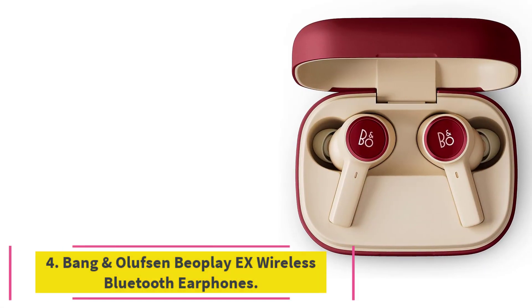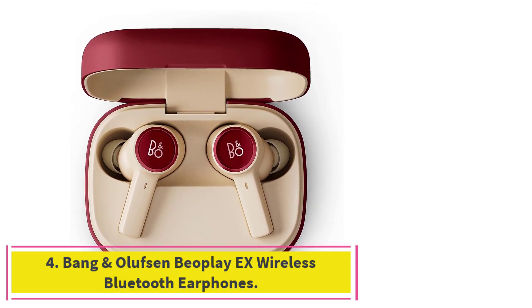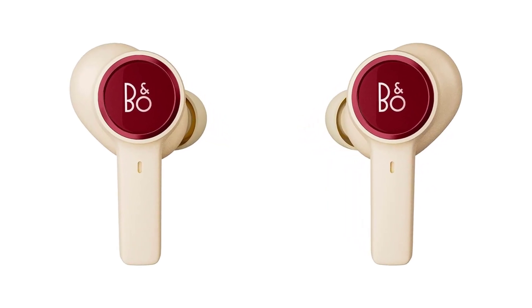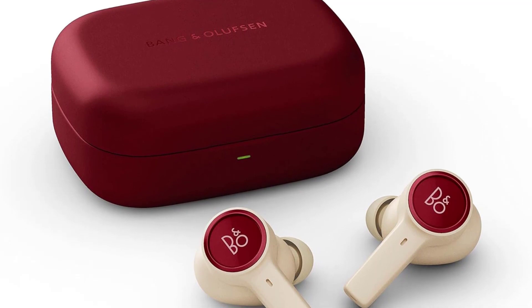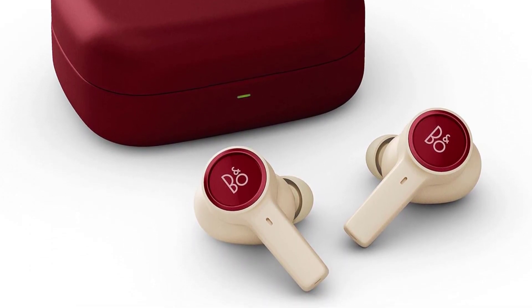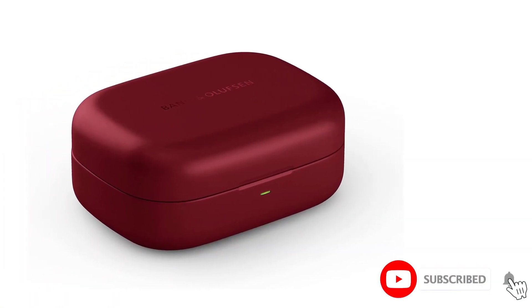At number 4: Bang & Olufsen Beoplay EX Wireless Bluetooth Earphones. Known for their superior sound quality, Bang & Olufsen has turned its hand to earbuds here with the workout-friendly EX Bluetooth Earbuds. Naturally they have ANC built-in, so you can pump iron and pound pavements without distractions. Delivering punchy, high-resolution sound, you can enjoy rich, full-bodied sonics with these elegant earbuds.